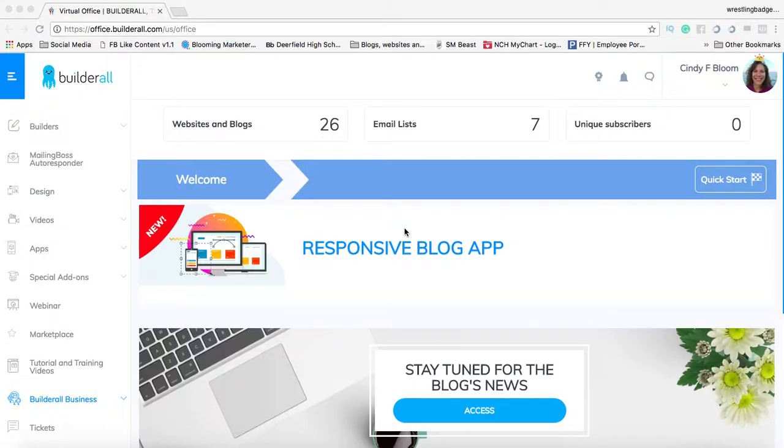Hey everybody, it is Cindy Bloom and I am here to show you Builderall. Now Builderall has been around for over a year. I recently got my hands on it and I cannot contain the excitement I have for this particular platform. I've been online for over 10 years and I've seen a lot of platforms, but never the amount of value and materials and tools all in one place for such an amazing price. Plus, you can capitalize on that price by just sharing this platform with others.